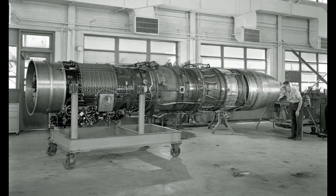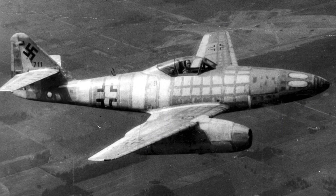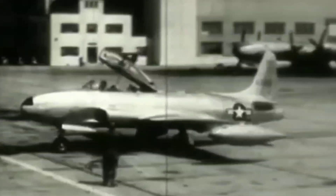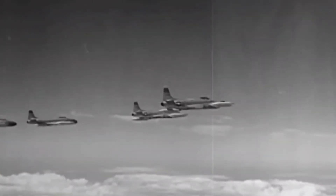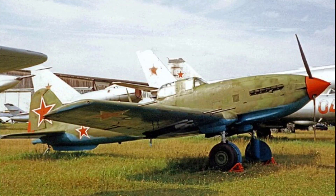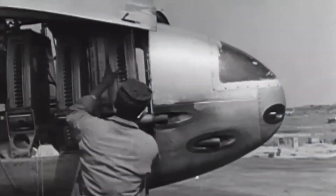Since man first invented the jet engine, they wanted to make it fly. First accomplished on the Messerschmitt, the first successful production jet was the P-80 Shooting Star. Built in 1945, this early fighter was designed with the Allison J-33 engine, pushing roughly 4,000 pounds of thrust and a top speed of 600 miles per hour, giving it a major advantage over the propeller planes of the time. Armed with six M3 Browning machine guns, it became the first true fighter jet.